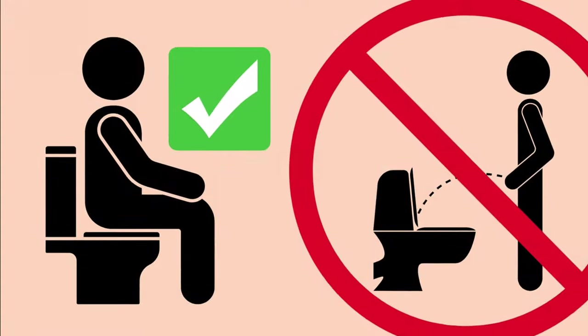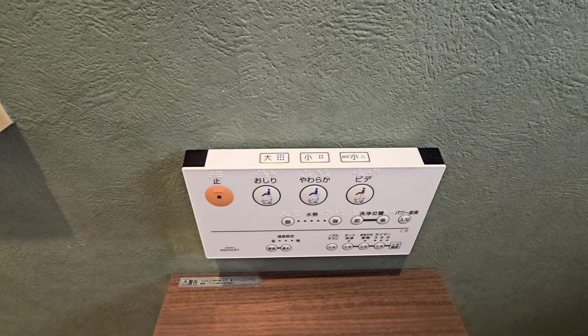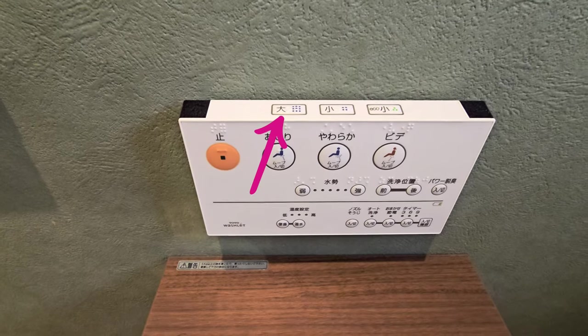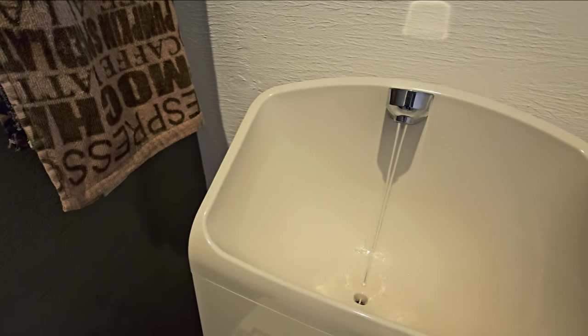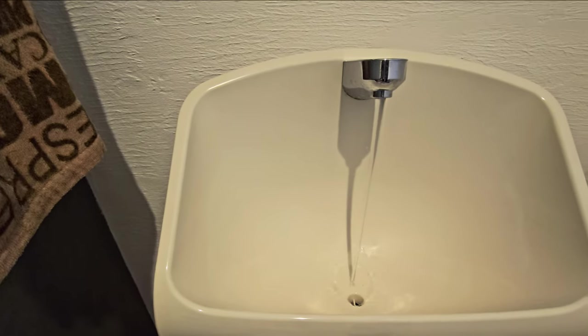With luxuries like these, it's no wonder that 70% of Japanese men actually prefer to sit when they pee. When the job is finished and it's time to send your deposit away for processing, just select whether you need a big, small, or eco-sized flush. After you flush, the fresh water that fills the tank will run through a faucet and sink over the toilet's tank so you can wash your hands and save water — pretty cool, right?